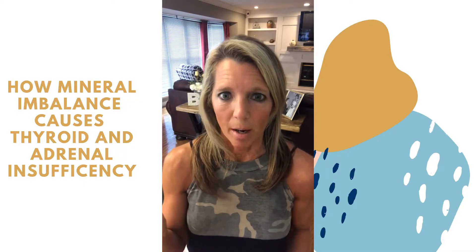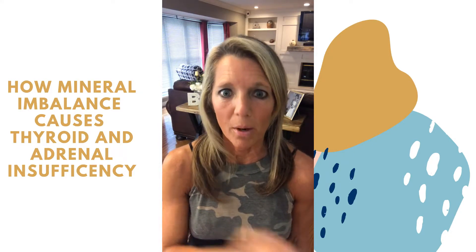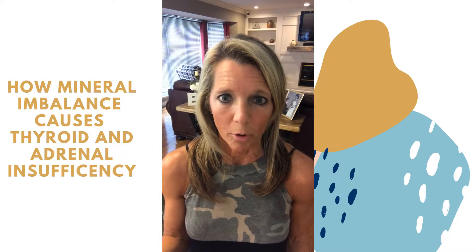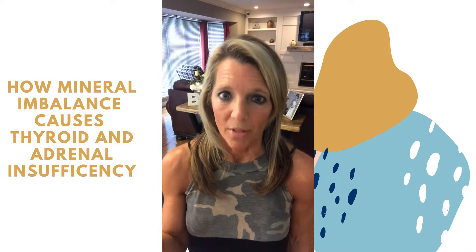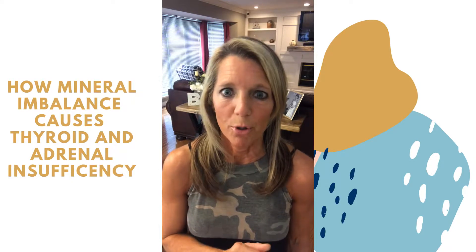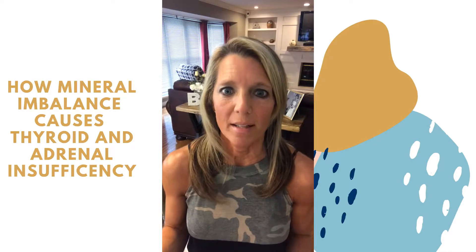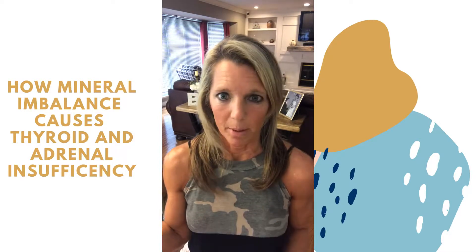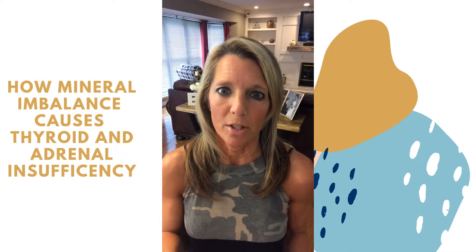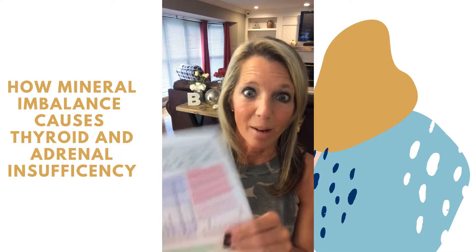So I started taking things to help push that calcium back into the bone, and I started taking absorbable forms of potassium — the specific form and method matter a lot. My next test after that was significantly better, so much so that my doctor said I needed to lower my thyroid medication. That's why I wanted to show you how minerals are connected to thyroid function.